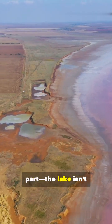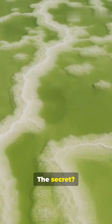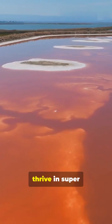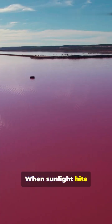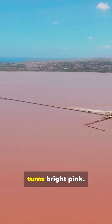Here's the cool part. The lake isn't dyed and it's not a tourist trick. The secret? Microalgae called Dunaliella salina. These little guys thrive in super salty water and produce a red pigment called beta-carotene — the same stuff that makes carrots orange. When sunlight hits the algae, that pigment mixes with the salt and, bam, the water turns bright pink.